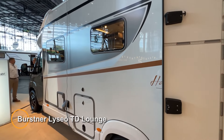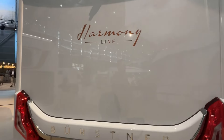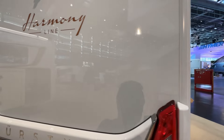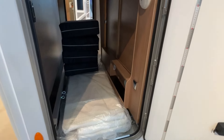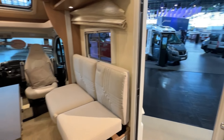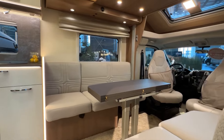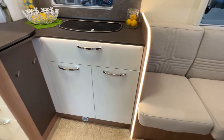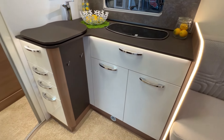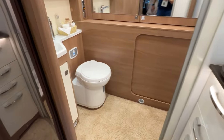This stands as a pinnacle of motorhome design, offering travelers a luxurious and comfortable environment for their adventures on the road. In this model it has a spacious lounge area, thoughtfully crafted to provide a relaxing space where travelers can unwind, socialize, and enjoy the journey together. From its sleek exterior to its meticulously designed interior, every aspect of the Lissio TD lounge reflects Burstner's dedication to providing an exceptional travel experience.